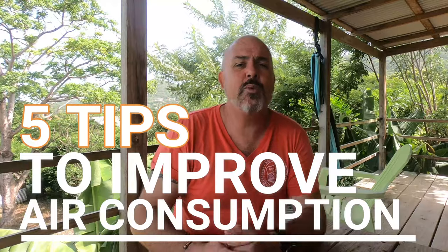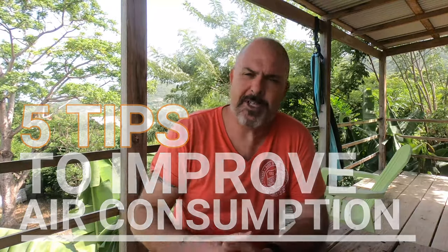So what can we do right now to improve your air consumption over the next five dives? I've got five top tips. So many new divers will burn through 20–25% of their air in the first few minutes of their dive. Why? They're feeling pressured, rushed, and they get into the water already breathing hard. My first top tip is to get ready early.